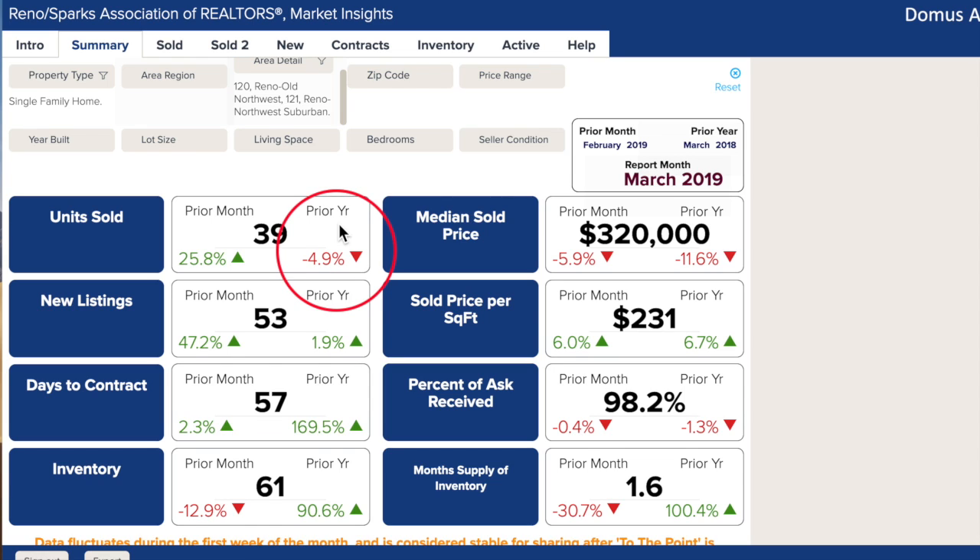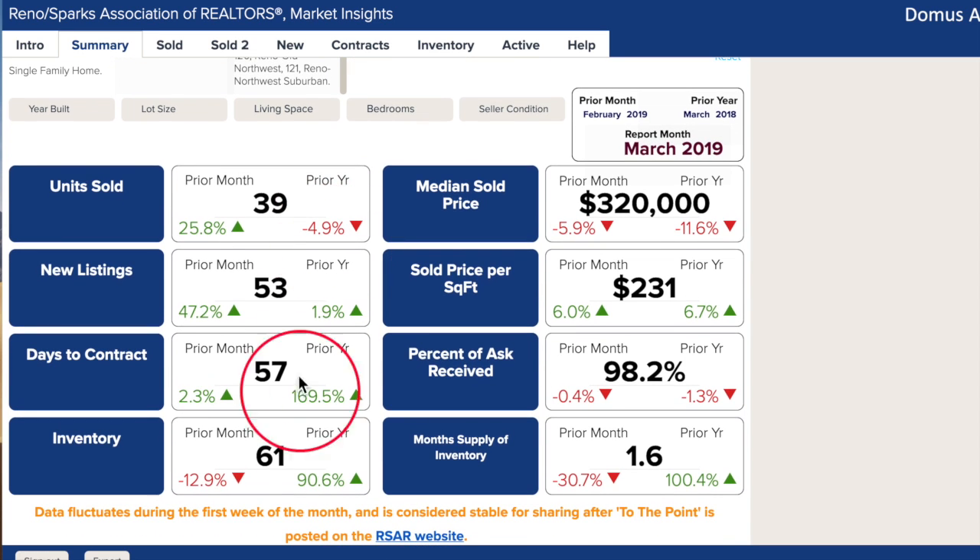Inventory levels are much higher now than they've been in the last three years. In 2016, '17, and '18, there was such a mad scramble to acquire affordable housing that there was hardly any available inventory in these areas. Because inventory levels are higher now than last year and there's not as high a demand, days on contract is also higher than last year.